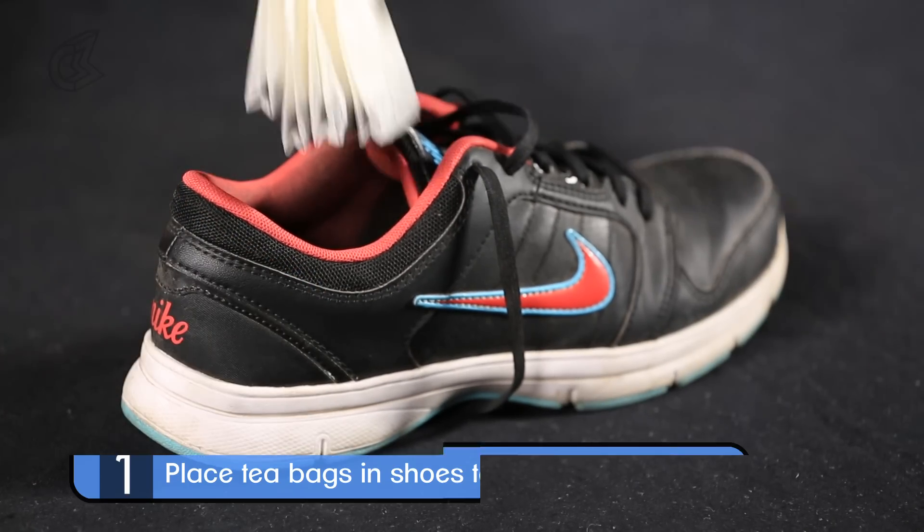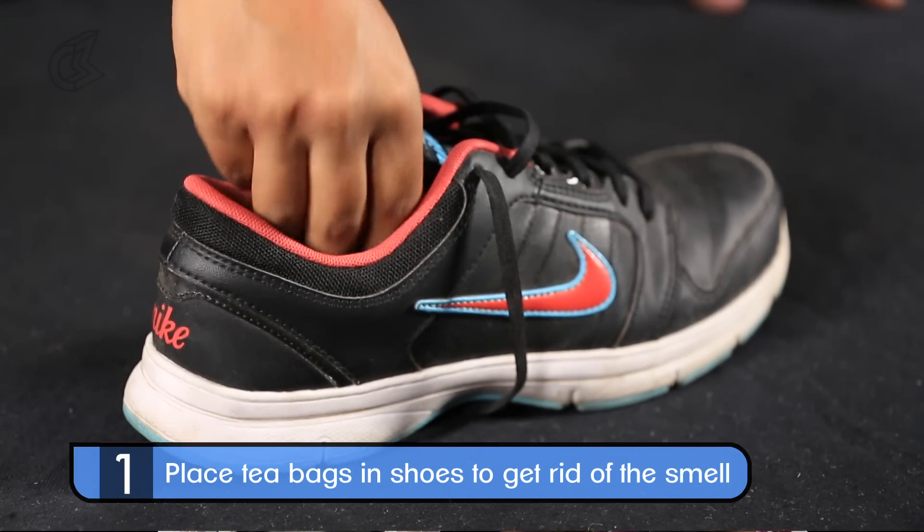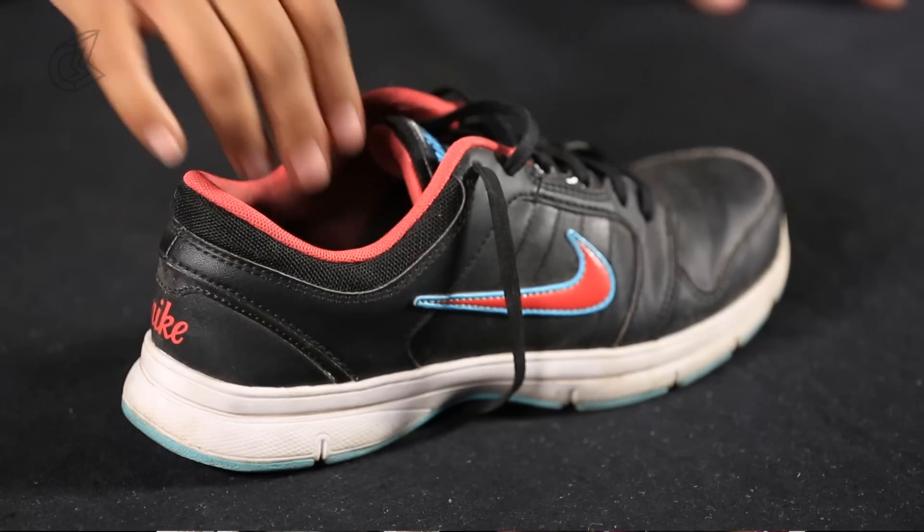If you want to get rid of those smelly shoes, here's a pretty neat hack. You can just pop a few teabags in your shoes and you'll have awesome smelling shoes again.